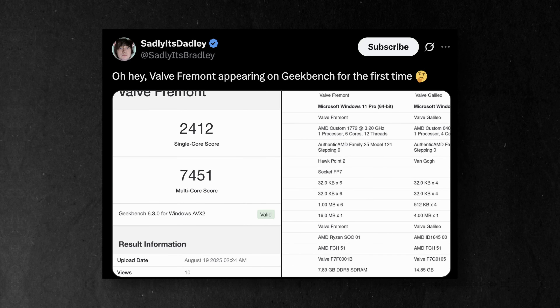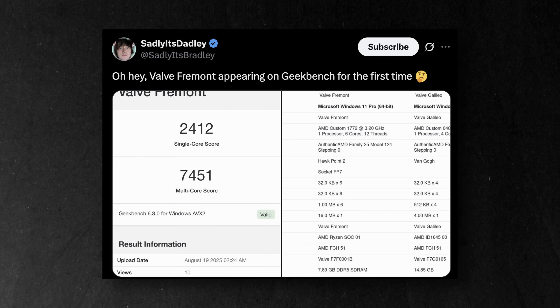Valve's Fremont just showed up on Geekbench for the first time. This was noticed originally by Sadly It's Bradley over on Twitter. He has a YouTube channel that's really big into VR stuff and he regularly leaks information that him and the people he's associated with data mined from public information. He recently found out that Fremont was tested on Geekbench and the hardware is pretty interesting.